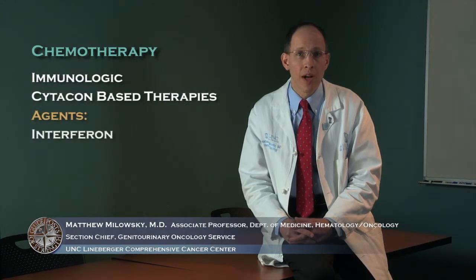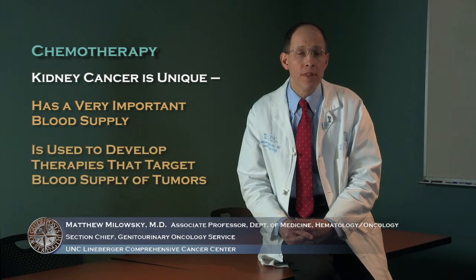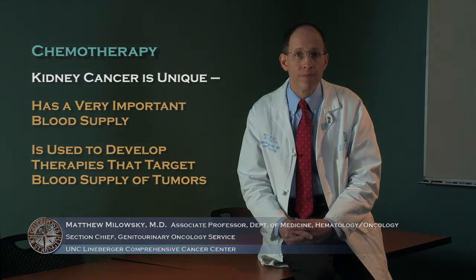The management of kidney cancer that has spread outside the kidney was traditionally handled with immunologic or cytokine-based therapies — specifically interferon and interleukin-2. Since 2004, it has been extraordinarily exciting with the development of multiple novel therapies that target specific molecular events within the cancer cell. Kidney cancer is very unique in that it has a very important blood supply, and it has become the poster child for development of therapies that target the blood supply of tumors.